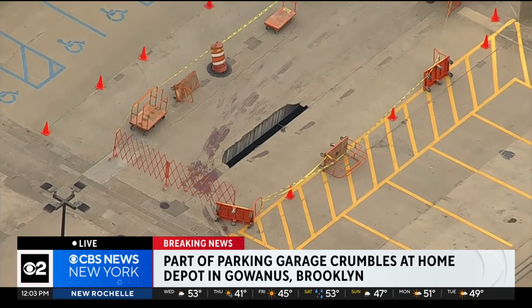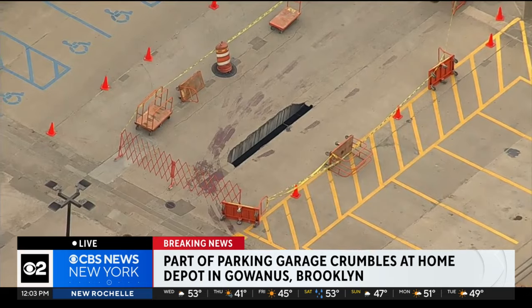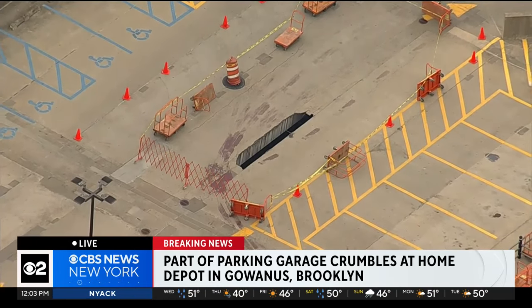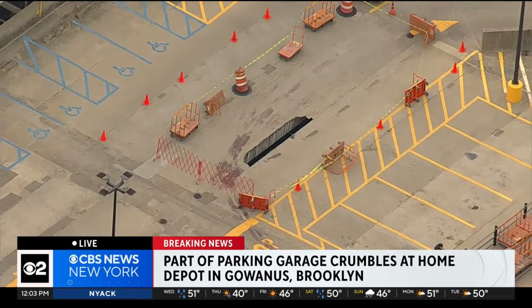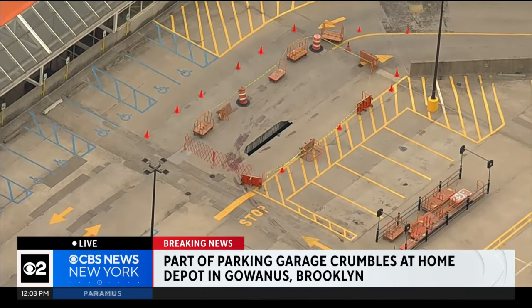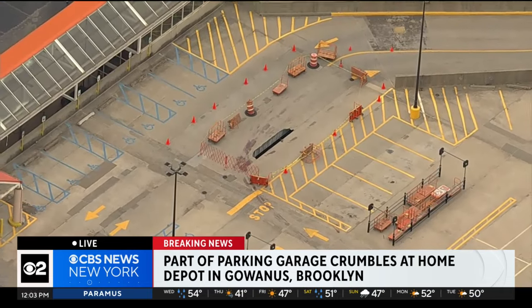It happened just after 10 o'clock this morning. The fire department did respond to the scene to make sure that everything was secure. The concrete that fell from the elevated portion of the parking deck fell into the planted section of the Home Depot. Again, nobody was injured. The department of buildings was being brought in to investigate the situation further.